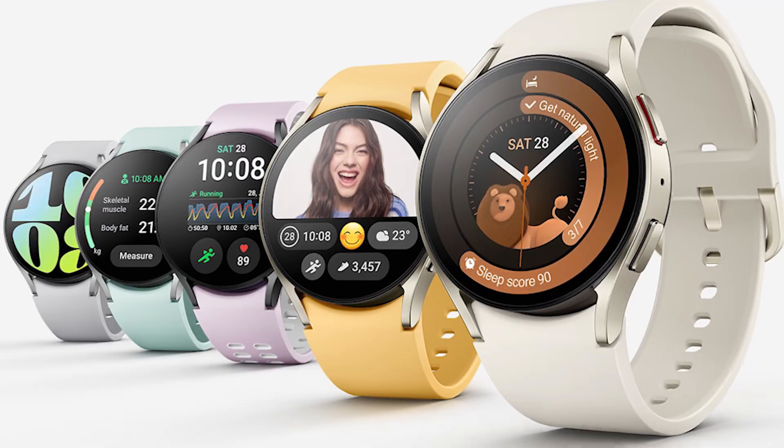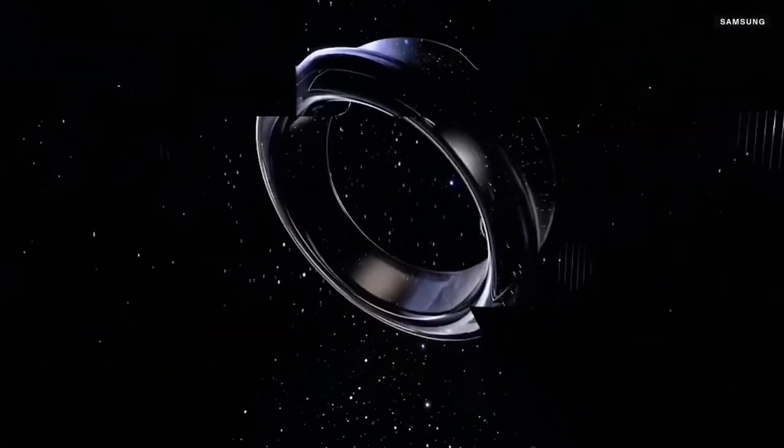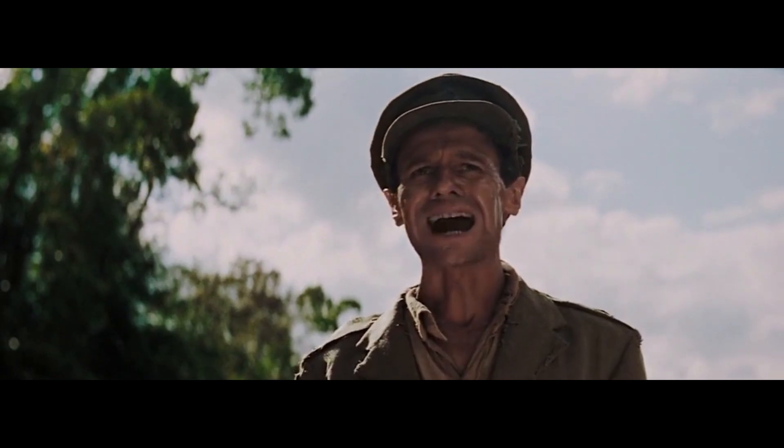Samsung's just dropped a bombshell in the wearable tech world, and it's not another smartwatch that'll make you look like a secret agent talking to your wrist. They've gone and shrunk all that tech into a ring. That's right, a ring. Madness. And it's called the Galaxy Ring.